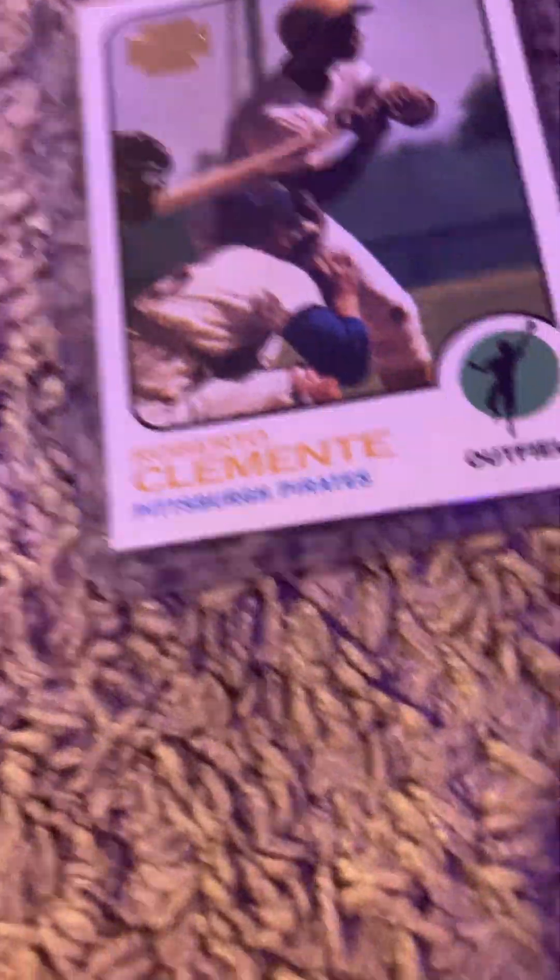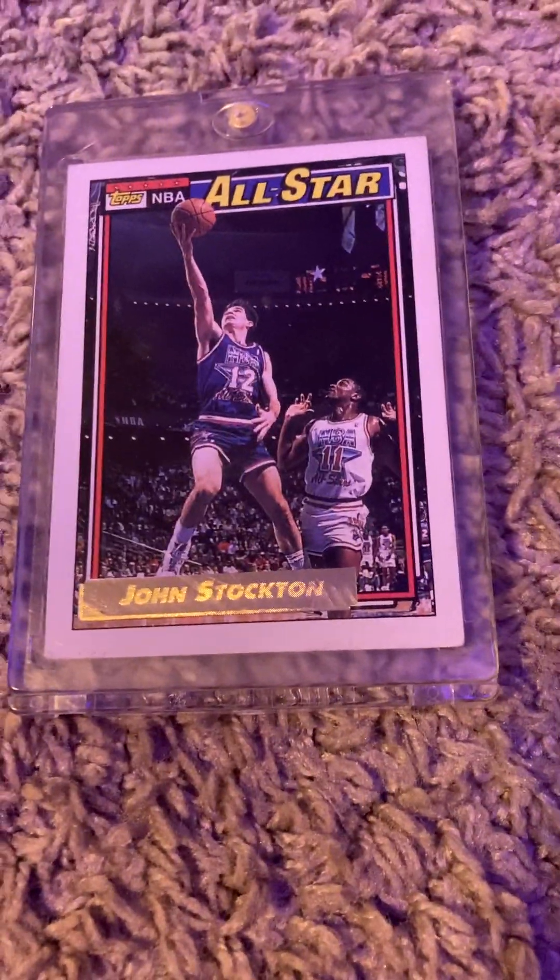And then we have another Roberto Clemente right here. It's a 2001 — it's just a normal throwback and stuff. It's not too rare, it's like $1. And then we have another All-Star card. It's a John Stockton gold All-Star card, and yeah, he played in the Utah Jazz. 1992.